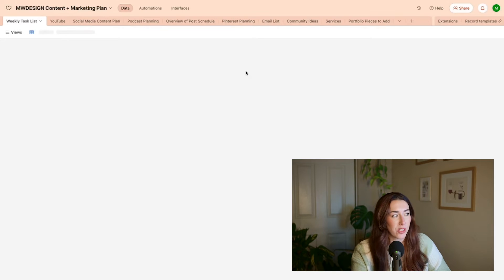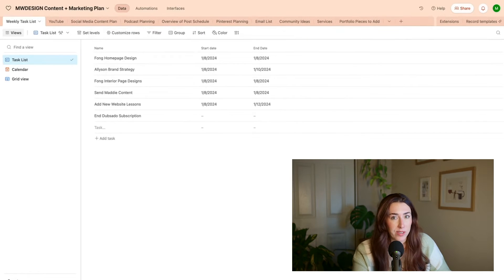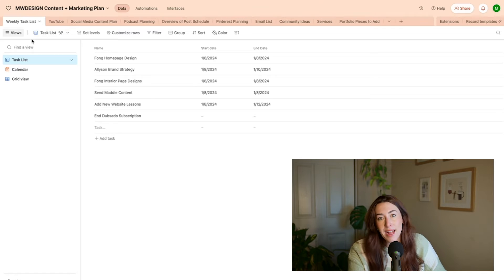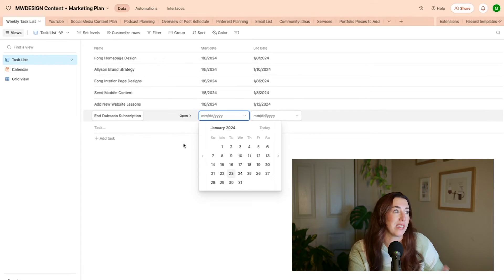I'm recording my screen to show you how I use Airtable. I'll show you my actual one that I'm using right now for my marketing and content planning. I have a table right here that is a weekly task list. Typically I write my task list on a notepad, but when I get up from my desk and go work at a coffee shop or visit home for a week, I like to be able to access my task list anywhere I go. So I add it in here and I can also add dates if I want.